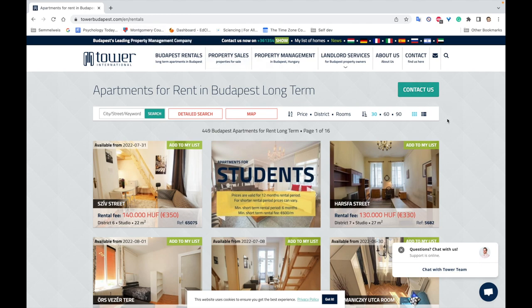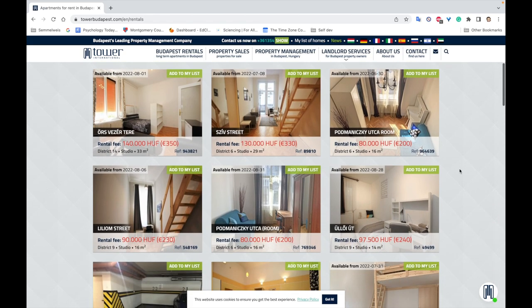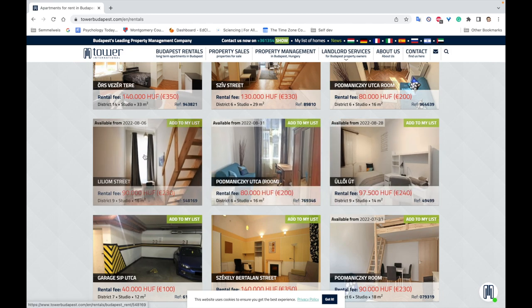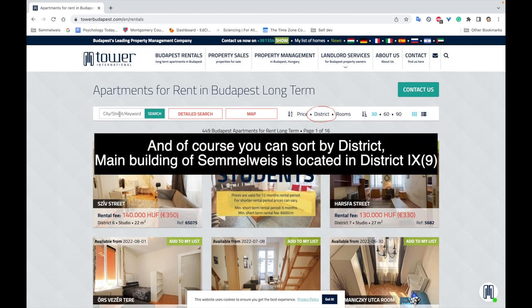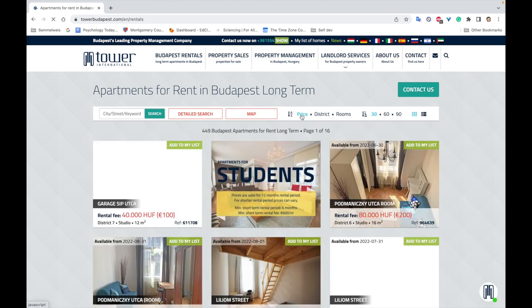I just changed the language to English. They are a third-party website that helps you find apartments — usually people who own apartments in Budapest, not necessarily locals, they can be foreigners, who just rent them out. You have options for rooms, regular apartments, and studios, and you can do a detailed search.